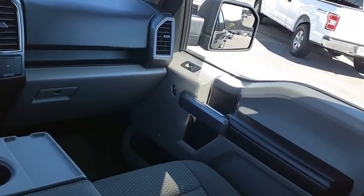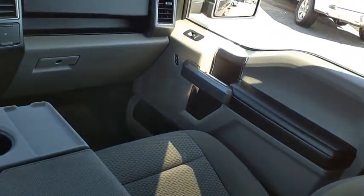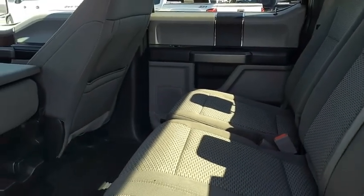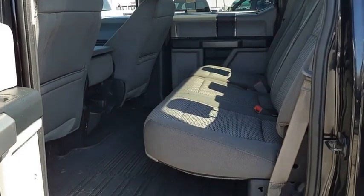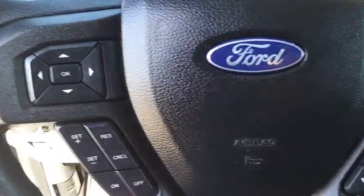A Ford F-150 knows how to handle any situation. It's built to follow orders — no whining. If you like it online, you'll love it in your driveway. Take it for a spin today.